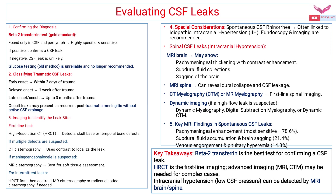How to evaluate CSF leaks? First, we have to confirm the diagnosis. The gold standard test is the beta-2 transferrin test, which is found only in CSF and perilymph. It is highly specific and sensitive — if positive, it confirms the CSF leak; if negative, CSF leak is unlikely. Glucose testing was used previously but is unreliable and is no longer recommended.